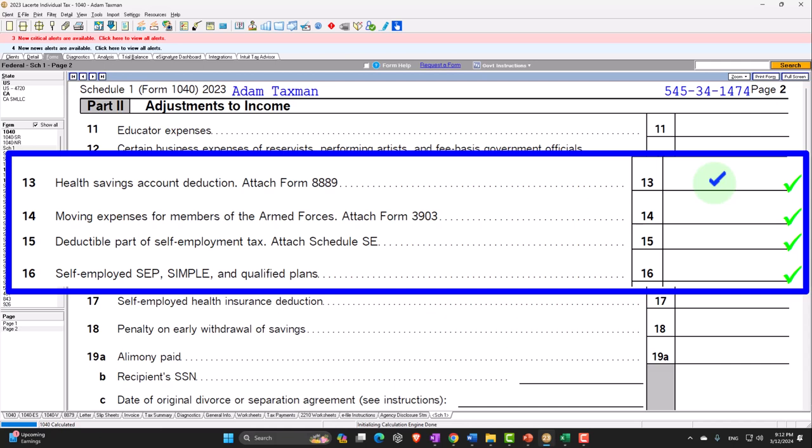Similarly, with the health savings account, if it wasn't taken out by the employer and we set it up ourselves, it would have to go here. Typically you have to have that high-deductible plan, which isn't usually the best plan because of the high deductible. But for healthy people it can work well, and when you combine the high deductible with the tax benefits of a health savings account, it can still be a good cost-effective way of dealing with healthcare.